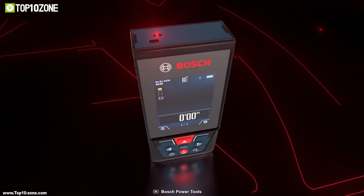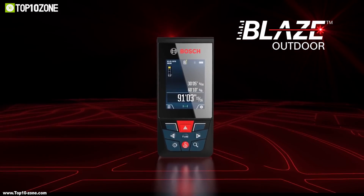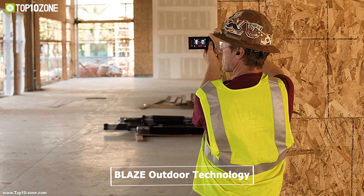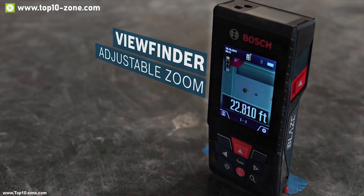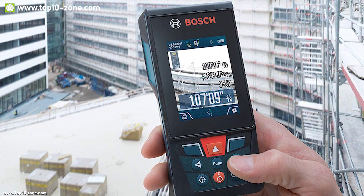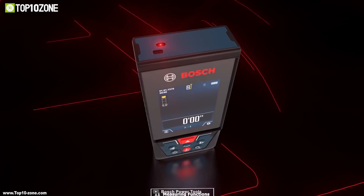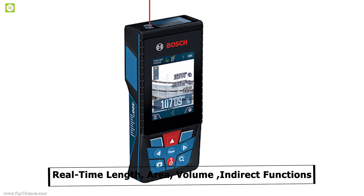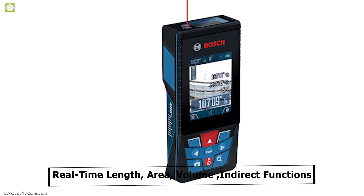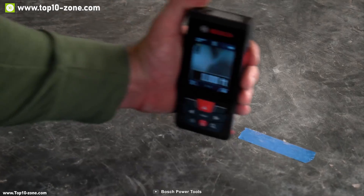Introducing Bosch Blaze Outdoor, a feature-packed measuring device for outdoor work. It comes with Blaze Outdoor technology which can measure up to 400 feet and has a built-in camera which allows you to adjust its zoom to locate the laser spot at far distances, outdoors or in busy backgrounds. The Blaze GLM400 has 11 different measuring functions including real-time length, area, volume, and indirect functions which show the tilt angle for easy angle and indirect measurements.